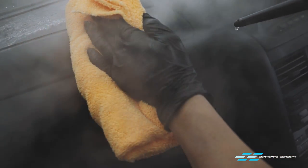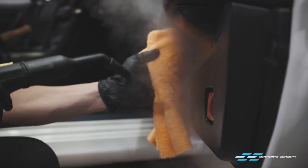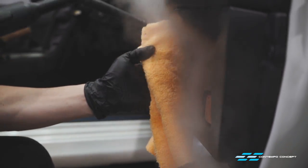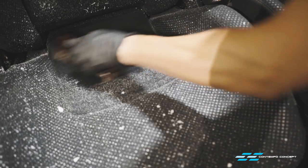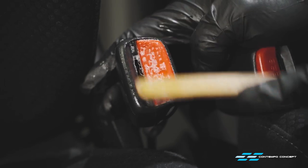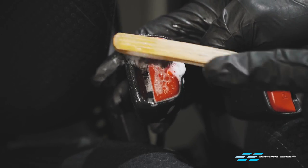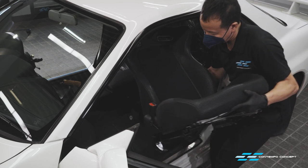For the panels we didn't replace, we're using some interior cleaner plus steam to do a thorough cleaning and disinfection job. The seats are virtually like new, but while they're out of the car we give them a good detail — fabric cleaner and a soft brush is all it takes to refresh them. The seat belt buckle also can't escape our attention. Now the seats are going back in.